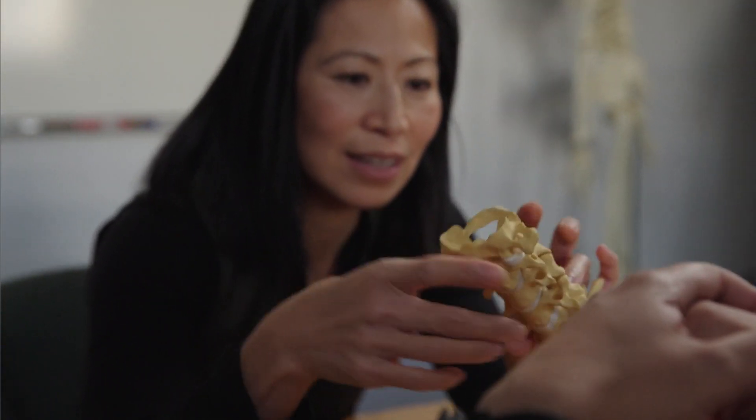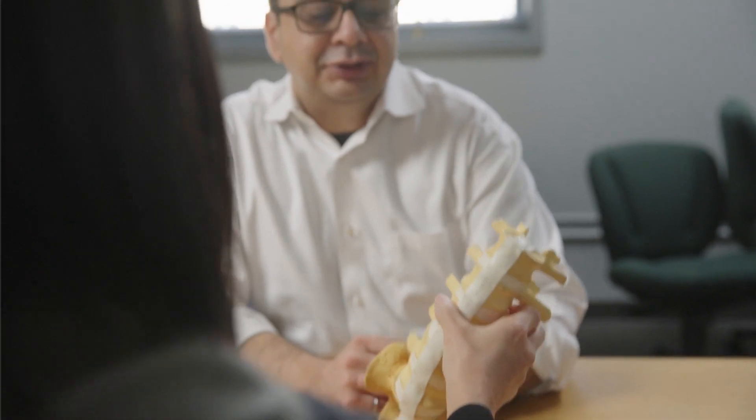Biomedical engineering, also known as bioengineering, is the application of scientific and engineering principles to biological systems. Biomechanics is a subfield of biomedical engineering and is basically mechanical engineering applied to the body. We study the forces and motions acting on and generated within the body and the response of the tissues to these applied forces and motions.